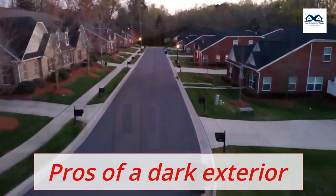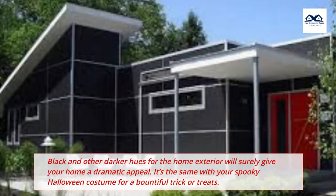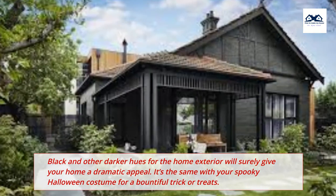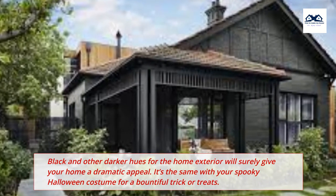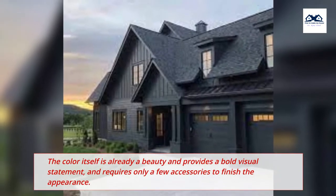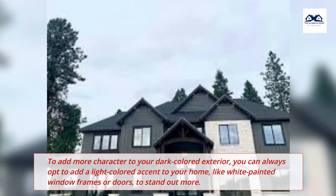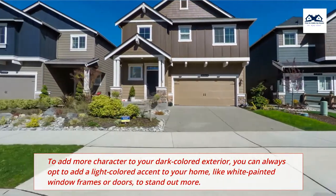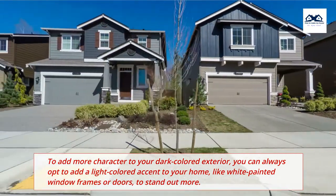Pros of a Dark Exterior. 1. Black for Dauntless. Black and other darker hues for the home exterior will surely give your home a dramatic appeal. It's the same with your spooky Halloween costume for a bountiful trick or treat. The color itself is already a beauty and provides a bold visual statement, and requires only a few accessories to finish the appearance. To add more character to your dark colored exterior, you can always opt to add a light colored accent to your home, like white painted window frames or doors, to stand out more.